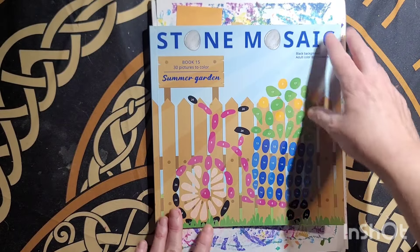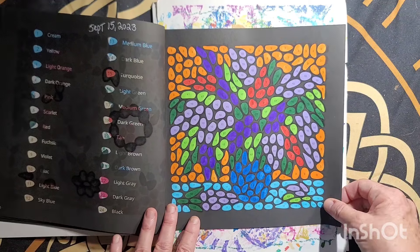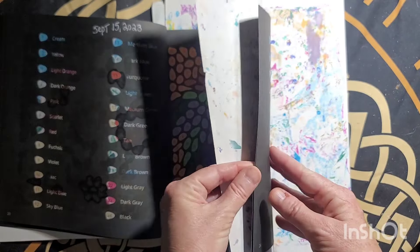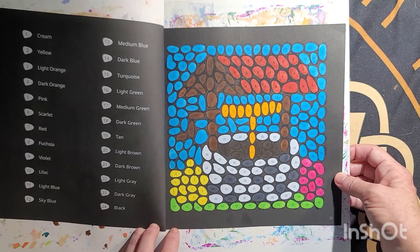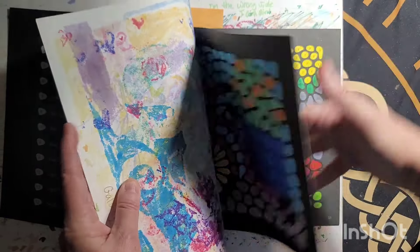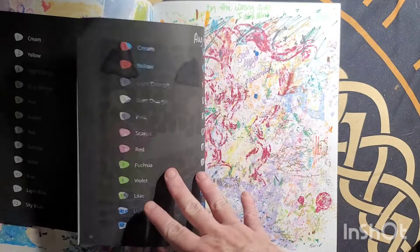My Stone Mosaic Summer Garden Book 15 — page right here. These are various markers in here I used, August 29th. This one is probably also August 29th. And this one is August 29th too.